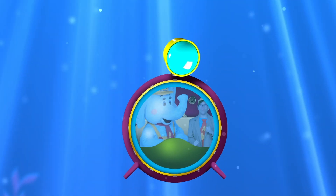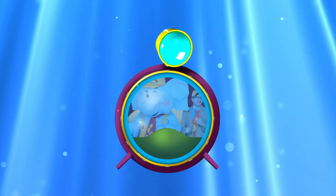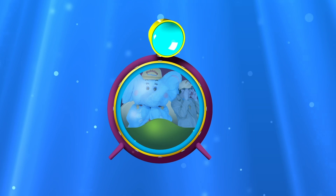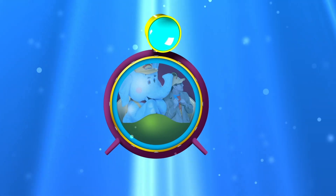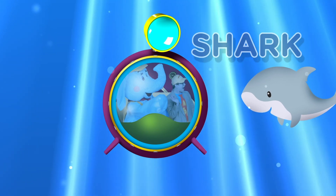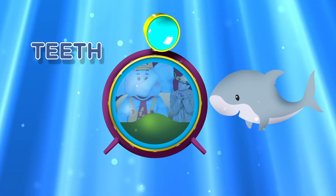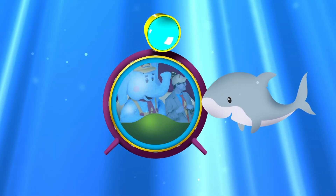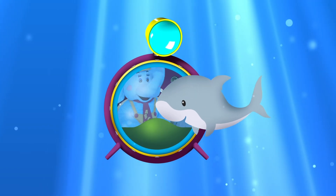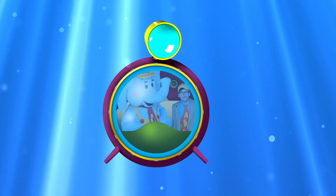Did you hear that? Bubbles, what is that? I think it's another animal swimming closer towards us! Oh, what could it be? It's getting closer! It's... oh! Ow! It's a shark! Hi there! It's got all sorts of teeth in its mouth for chomp, chomp, chomping up its food! Oh, and look — he's so cute! Hi! Okay, bye-bye there friend! I love sharks! Aren't sharks so cool, little learners?